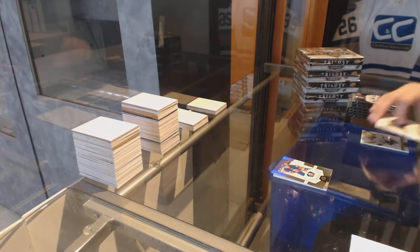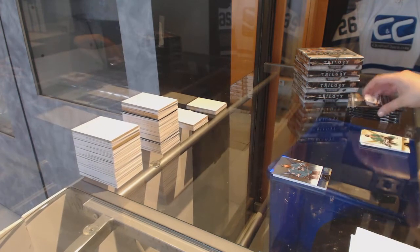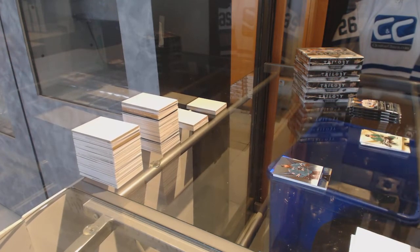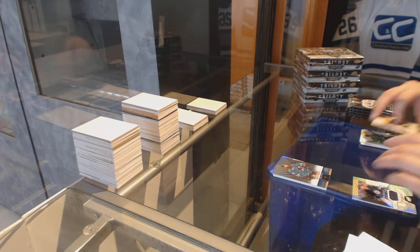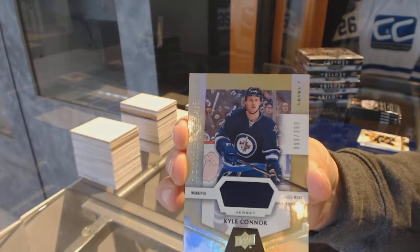Rookie numbered to 999 of Volvilliers for the Islanders. Number 849 for the San Jose Sharks, Brent Burns Rainbow. We've got a Rookie jersey numbered to 399 for the Winnipeg Jets, Kyle Connor.